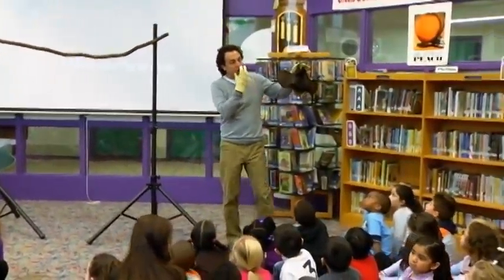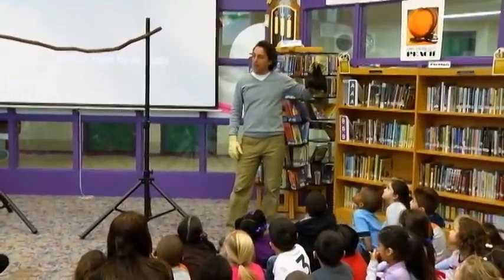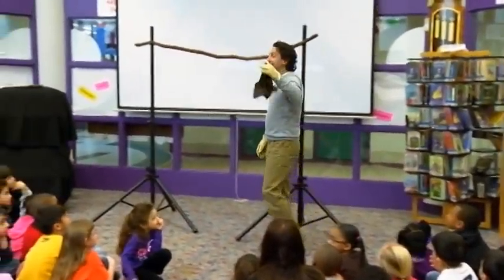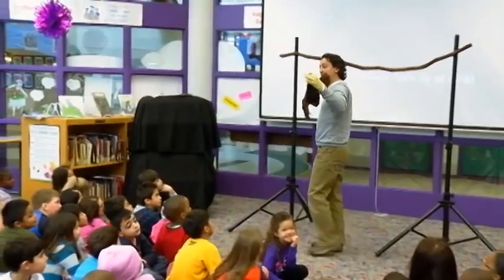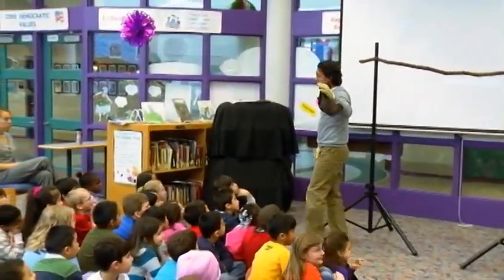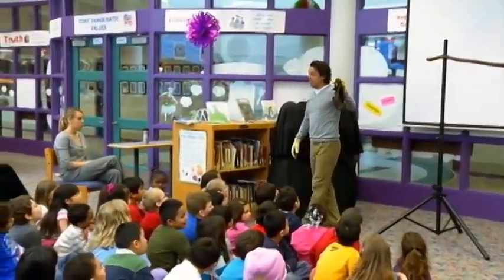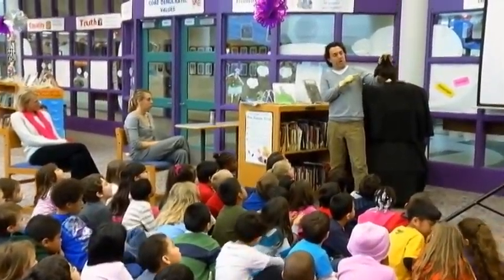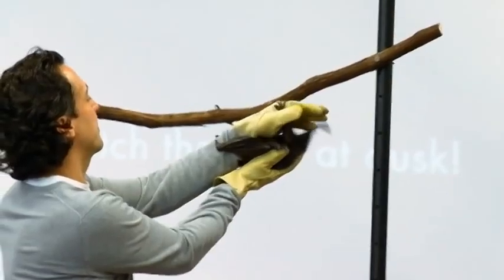Notice this bat's long nose. The bat has a long nose so it can smell fruit — things like yellow bananas or a ripe melon, which have a strong smell. So they need that long nose to smell ripe fruit.